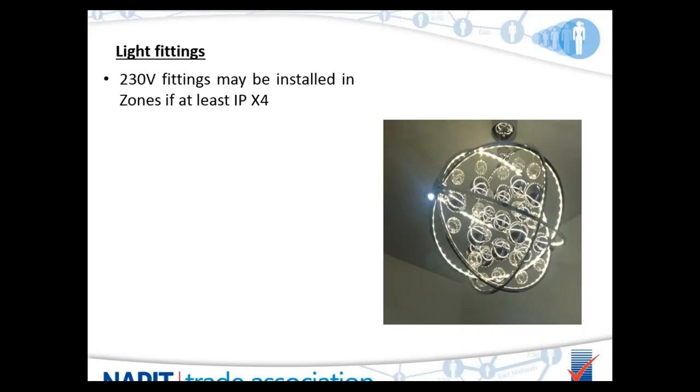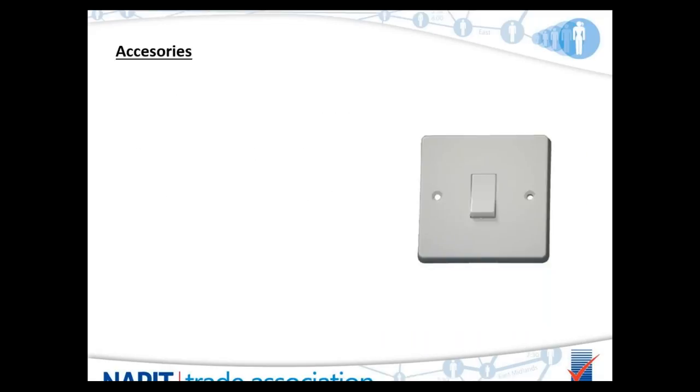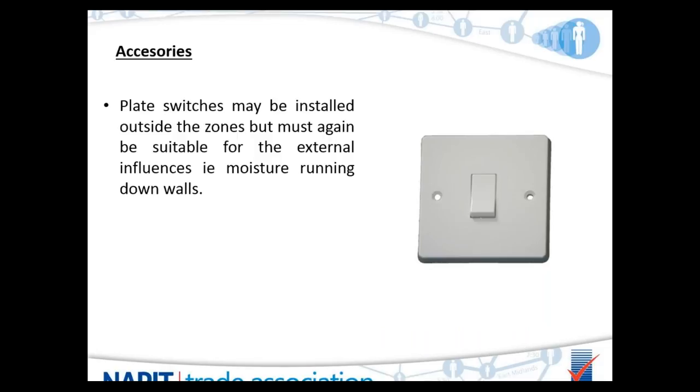There is some confusion regarding fitting a 230 volt light fitting within a bathroom. A 230 volt fitting may be installed in the zones so long as it meets IPX4 rating and has additional protection via a 30mA RCD. When fitting a light outside of the zones, there are no special requirements, so long as it is suitable for the area and cannot be affected by external influences. A plate switch is IP2X and therefore doesn't comply with IPX4 — it must be fitted outside the zones, taking into account external influences such as moisture running down walls and excessive steam.